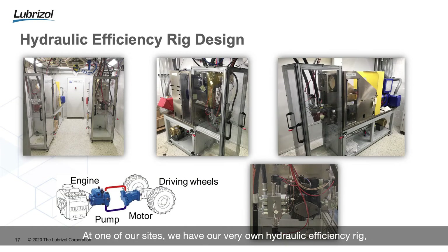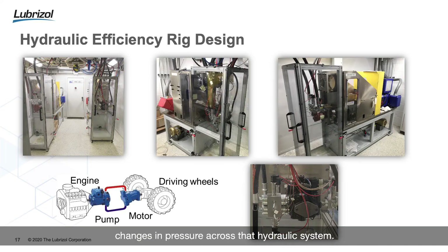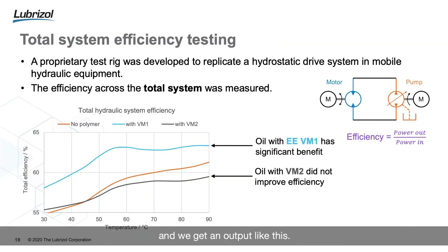We're now going to move on to total system efficiency. At one of our sites, we have our very own hydraulic efficiency rig which mimics a piece of mobile hydraulic equipment — it has a pump, a motor, numerous pieces of hydraulic pipework, and numerous changes in geometry. The rig allows us to apply instrumentation to each of those changes in geometry to measure changes in efficiency and pressure across the hydraulic system. We've produced a map of testing conditions aimed to cover the majority of real world operating conditions.